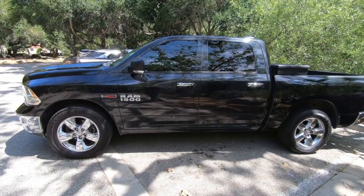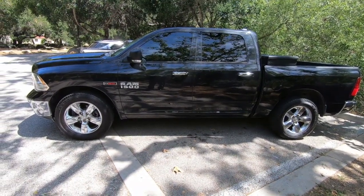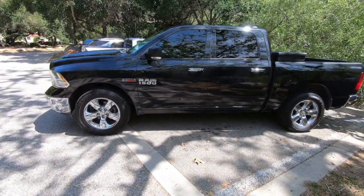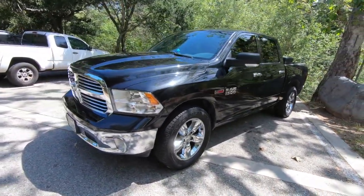Go ahead and take a look at the RAM forum — it's the RAM 1500 EcoDiesel. If you type that in Google it'll take you to the forum. It's a pretty good resource for owners to check out.